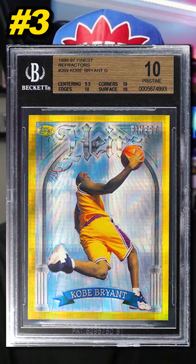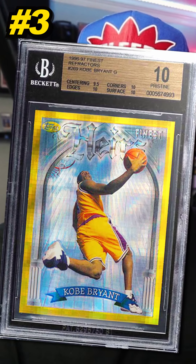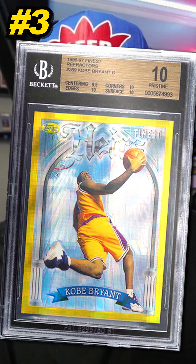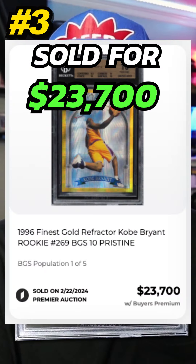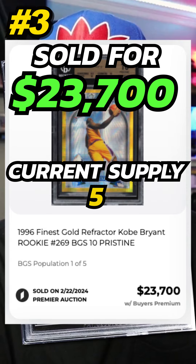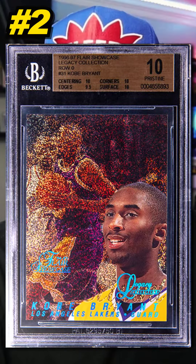Number 3 is a 1996 Topps Finest Kobe Bryant Gold Refractor Rookie Card, number 269, graded BGS 10. Sold by PWCC in February 2024 for $23,700. Currently there are 5 graded BGS 10.